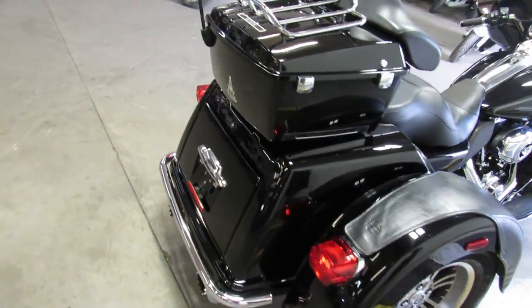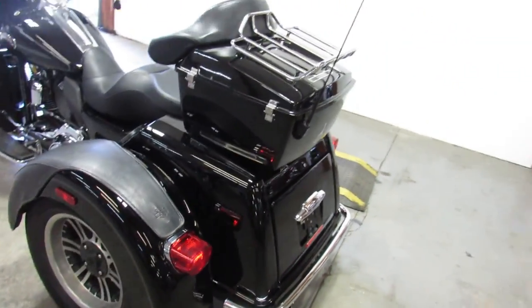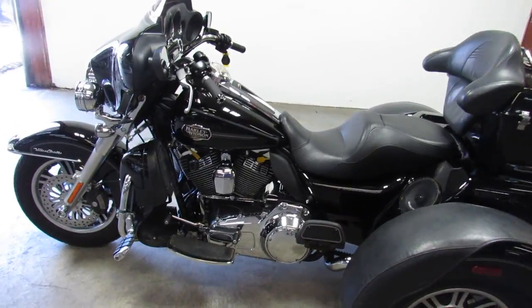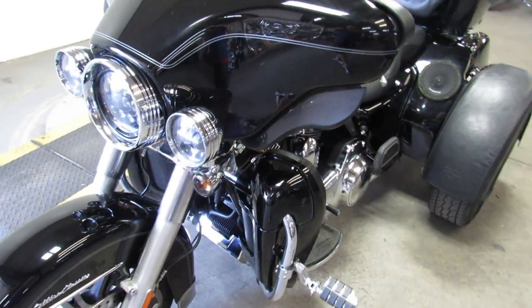It's got all kinds of extras — six speakers with the amp, stereo is all up here, RC dual exhaust, windshield, Harley fender protector, highway pegs, and more. This one runs strong, ready to go. Give us a call, get it done — 2010 Tri Glide, approvalpowersports.com.